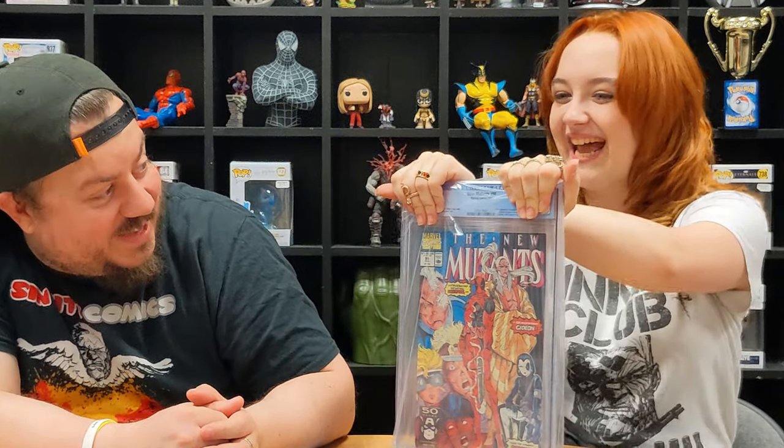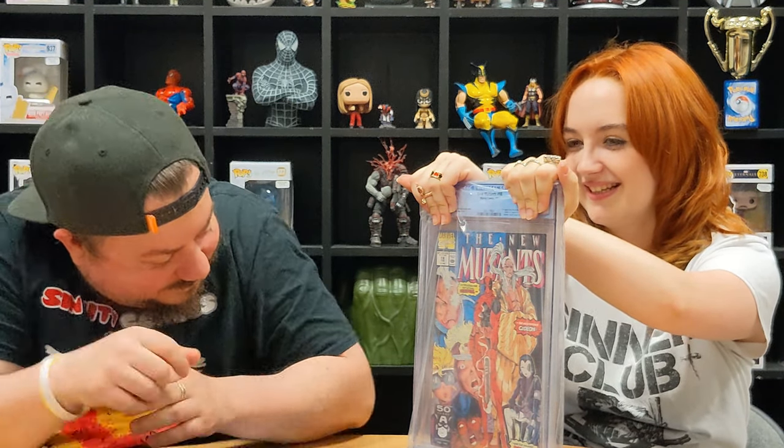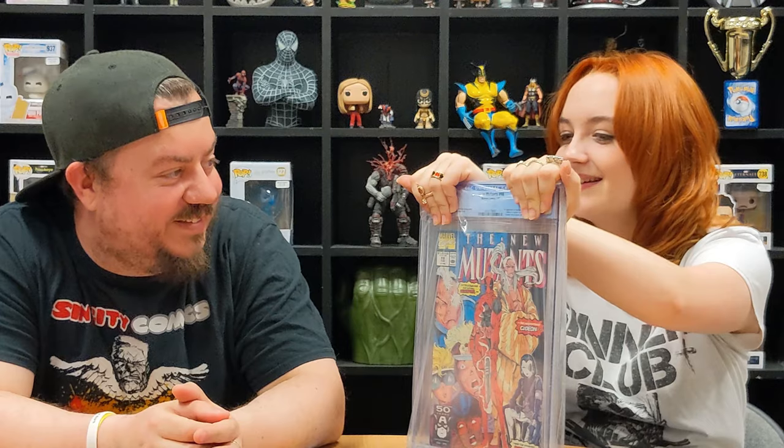This is massive — this is New Mutants Number 98, and it's mine! I can't remember exactly, but it's got a thing in the corner. I'm going to guess a nine.